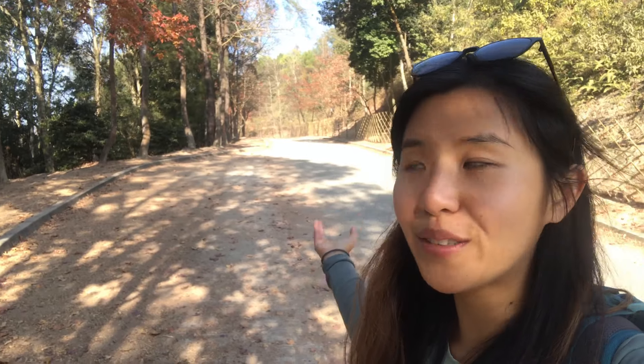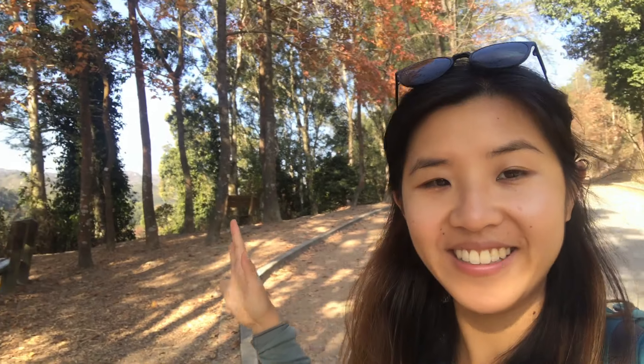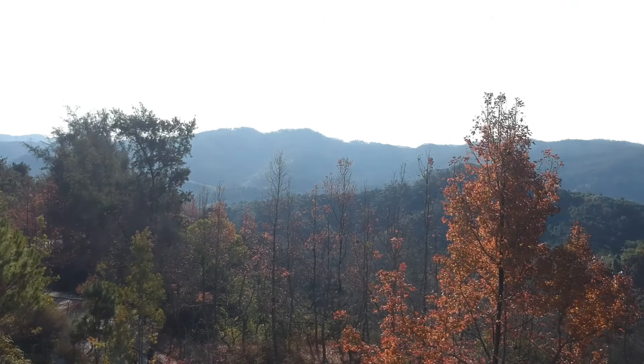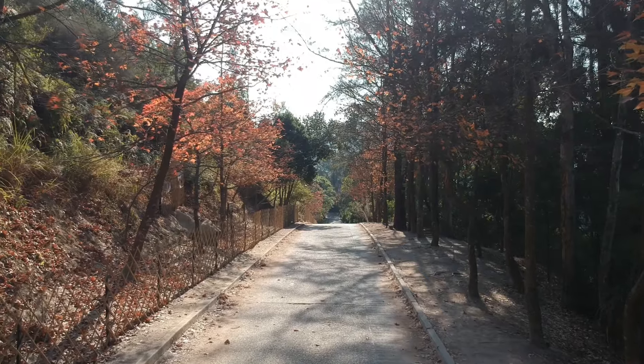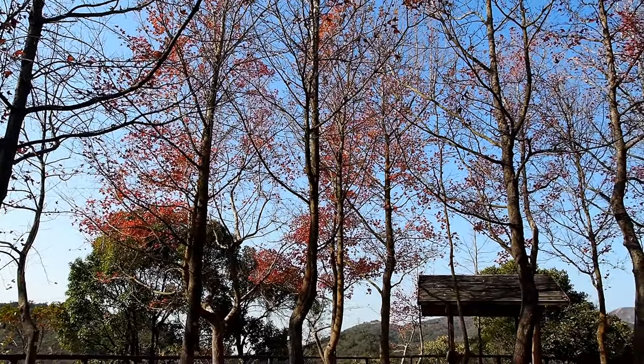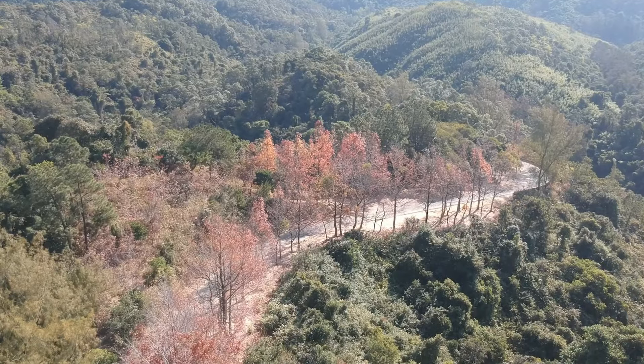So this is known as the Sweet Gum Road, right here, and there are still some leaves. Although you kind of have to angle yourself well to get a good photo. We are going to see if there's any more further down the road. The best red leaves are further down, with quite a few clusters of trees by the pavilion and also some around the bend.